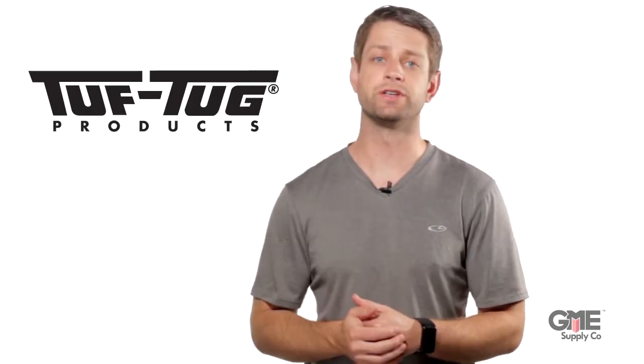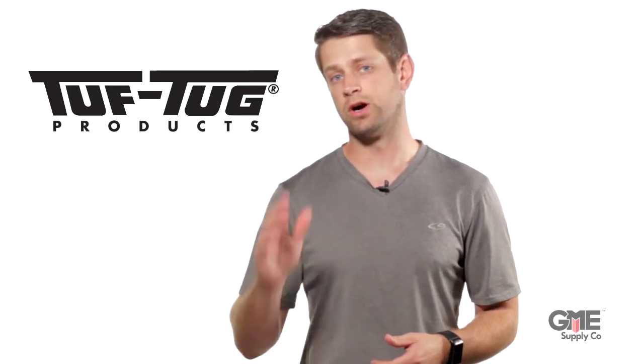We've talked about these Tuff Tug cable climb systems before. We have all common sizes in stock, ready to ship, and for a limited time you can save some money. We've developed a partnership with Tuff Tug which allows us to pass this factory direct pricing on to you with available inventory on the shelves today.